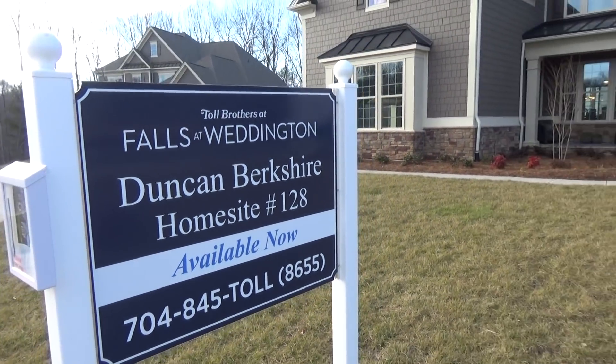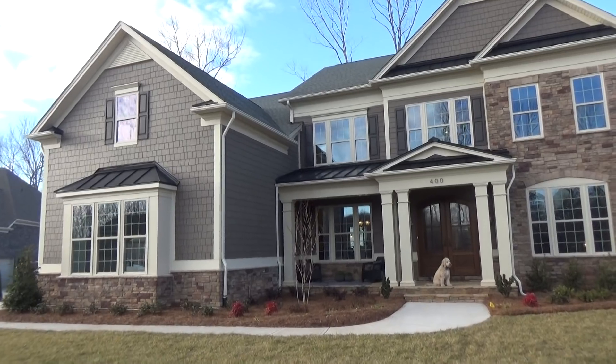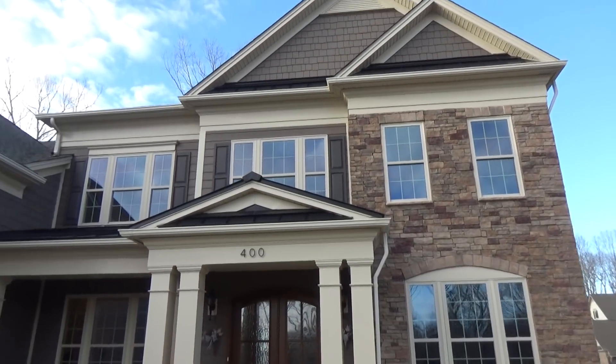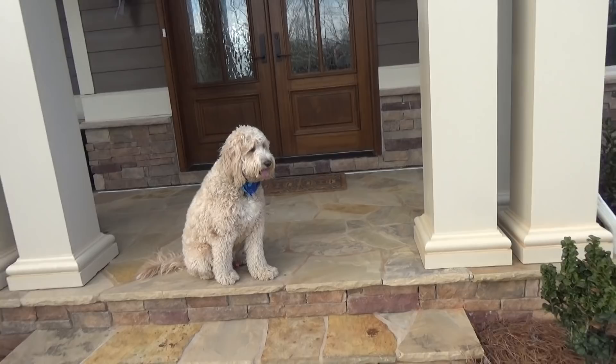Hey guys, I'm on location at the Falls at Weddington looking at a Dunkin' from Toll Brothers. Now this is a spec house on a cul-de-sac, three-car garage and all brick — gorgeous, brick and stone of course. We're going to see a six-bedroom, four-bath house. Jack the real estate dog is here. Let's go in and tour this house and show the people what they can get at this price point.